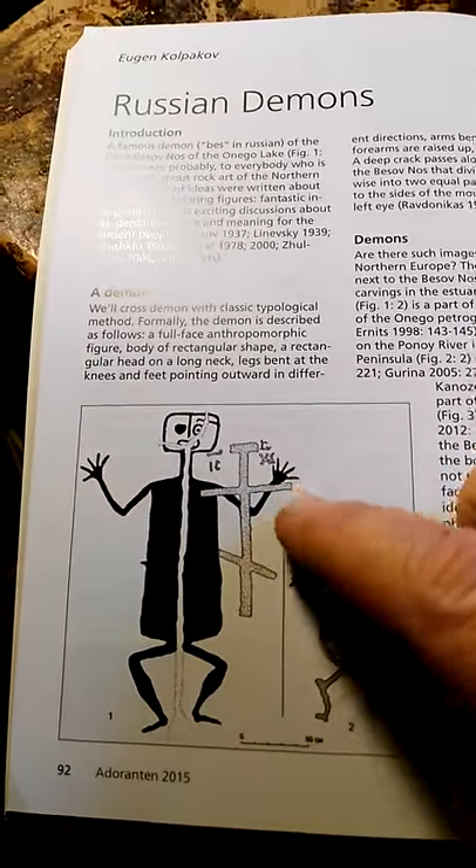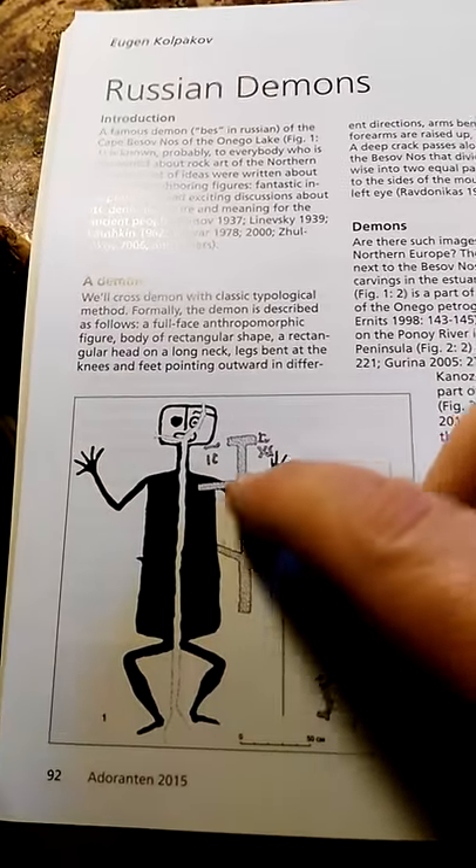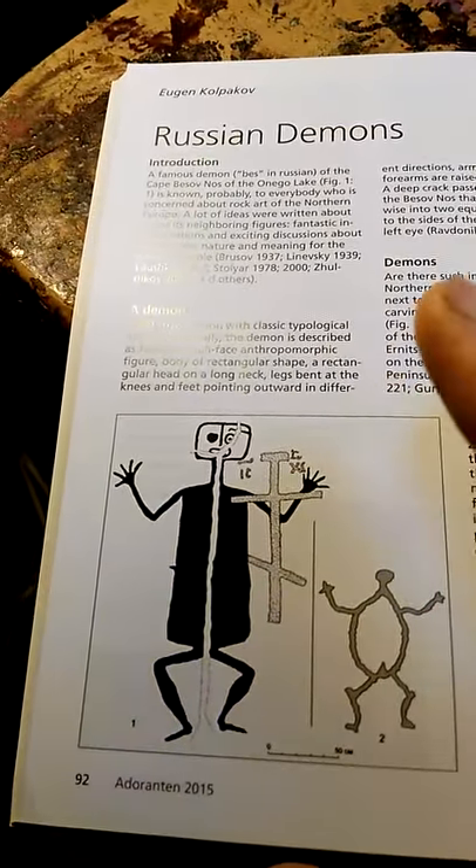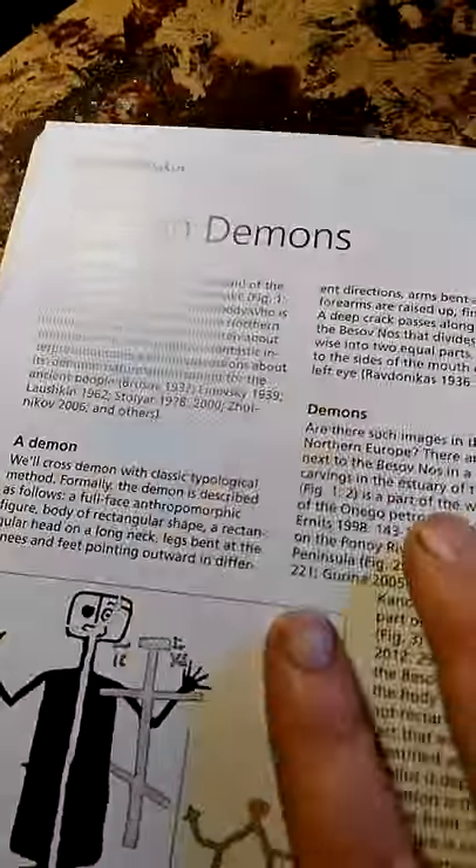And then later on, thousands of years later, the Christians put the double cross on top of it to diffuse its power.